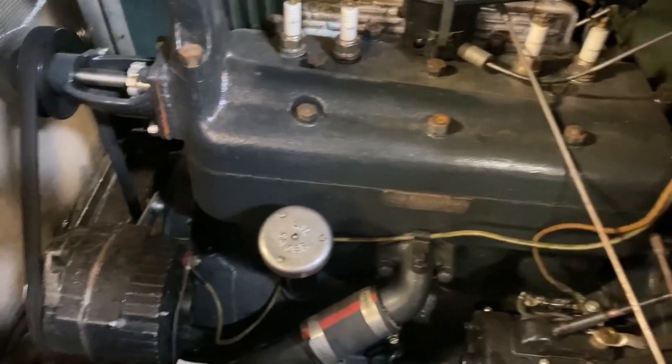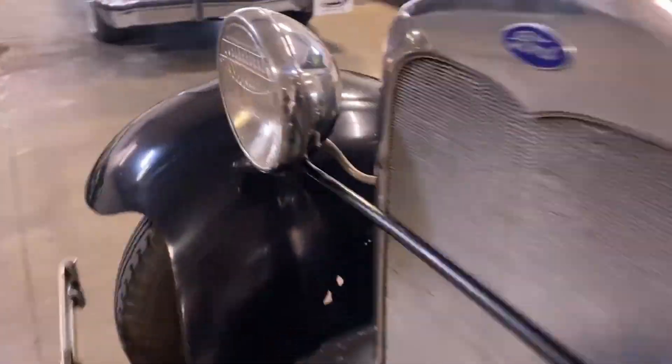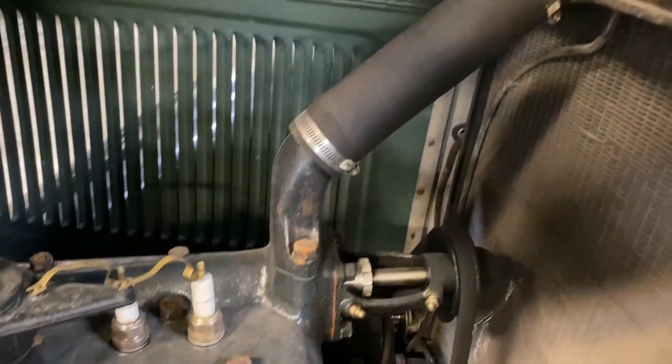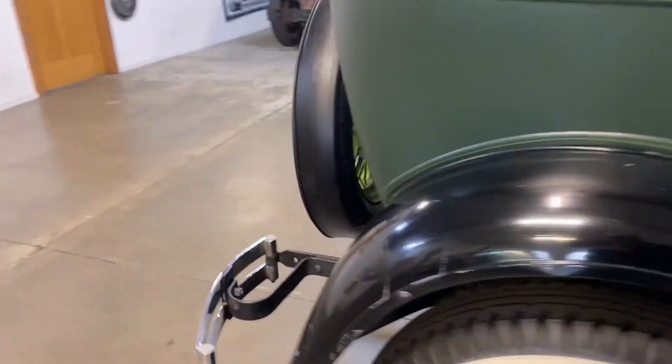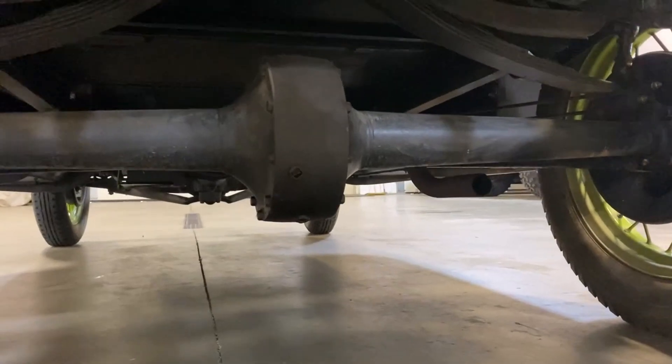Nice vibration from the hood — just listen to that thing, it sounds like a sewing machine. Absolutely amazing. We have our exhaust out here, banjo rear end — everything looks great.